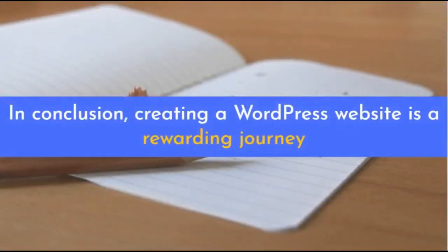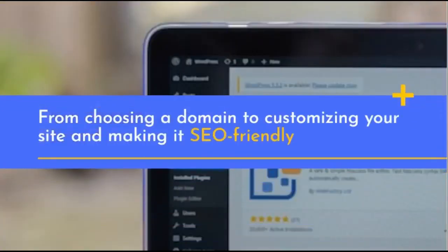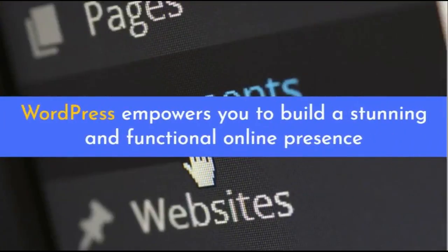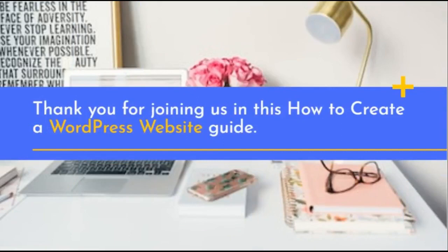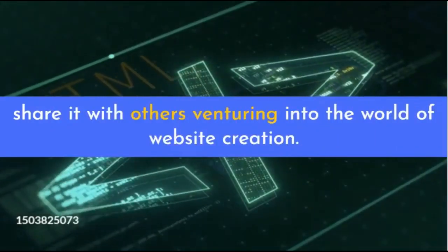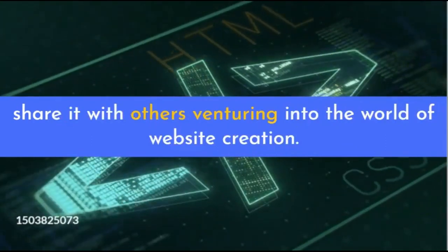In conclusion, creating a WordPress website is a rewarding journey — from choosing a domain to customizing your site and making it SEO-friendly. WordPress empowers you to build a stunning and functional online presence. Thank you for joining us in this how-to guide. If you found this video helpful, please don't forget to like, subscribe, and share it with others venturing into the world of website creation.